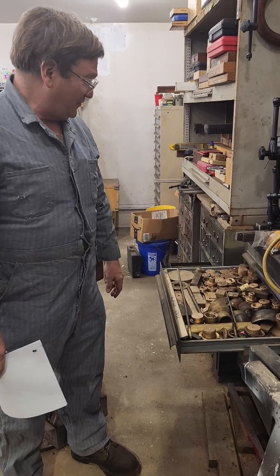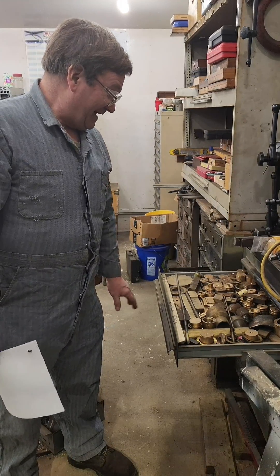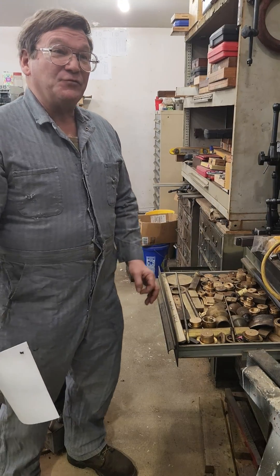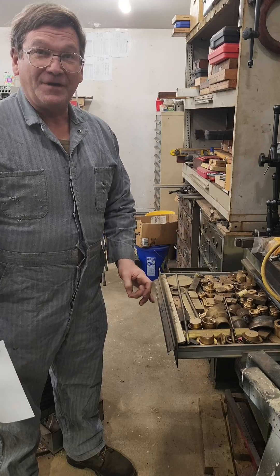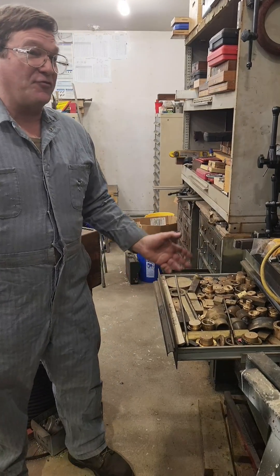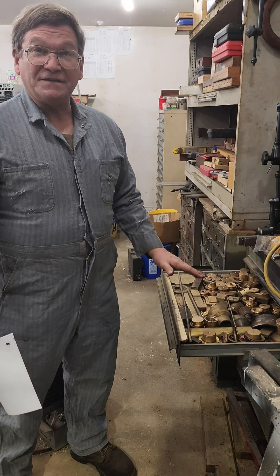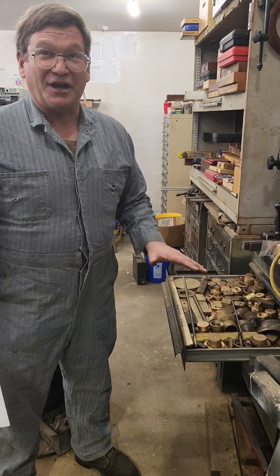There's quite a problem with terminology in brasses and bronzes today. I'm not going to go through what all the differences are, but brass, if you go back many years ago, is zinc and copper. Bronze was tin and copper. Today, for the most part, the bronzes are ones whose main alloys are not predominantly zinc.